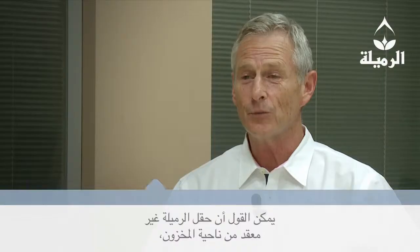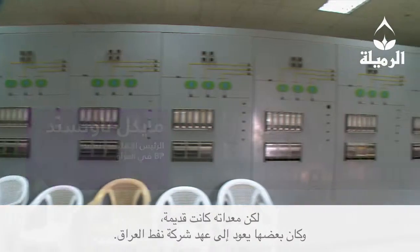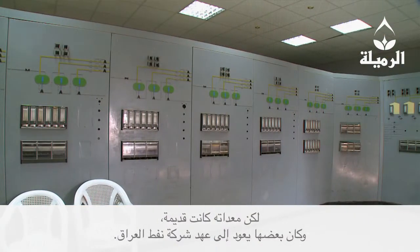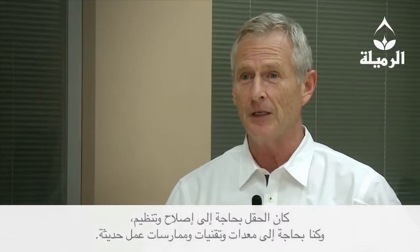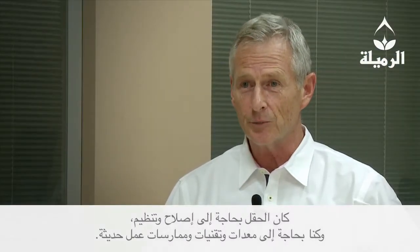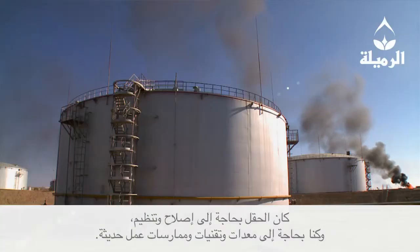In terms of what is below the ground, Rumaila is relatively simple. But the equipment was very old, some of it from the old Iraq Petroleum days. It needed fixing, it needed organization, and we needed to bring in some modern equipment, modern technologies, and modern practices.